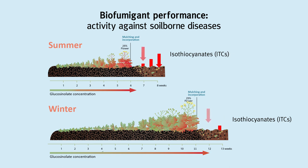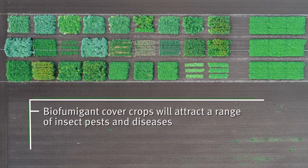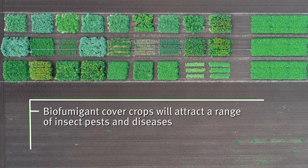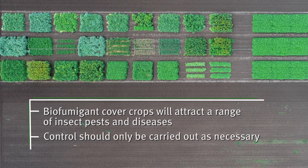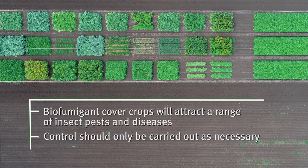Greater amounts of plant material in the cooler months do not necessarily equate to greater levels of glucosinolates and improved activity against disease. Like any crop, biofumigant cover crops will attract a range of insect pests and diseases; however, not all biofumigants are susceptible to the same degree, and control should only be carried out as necessary.